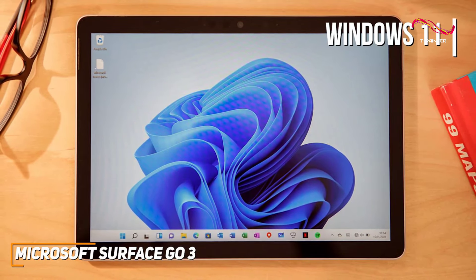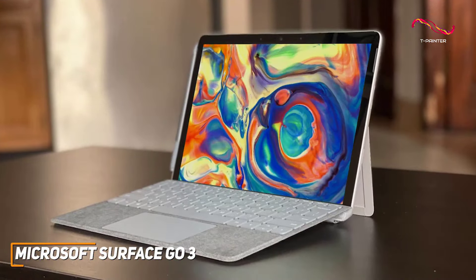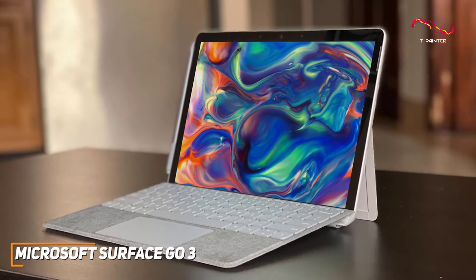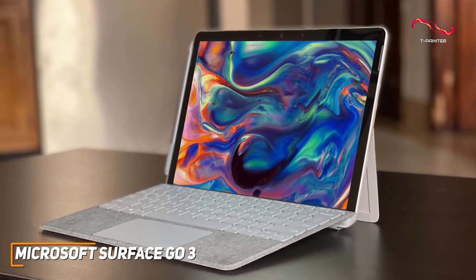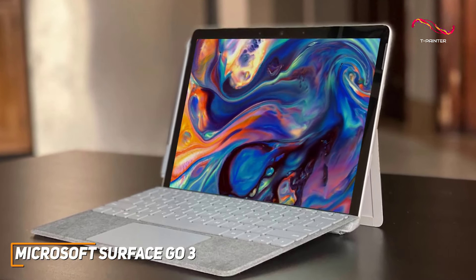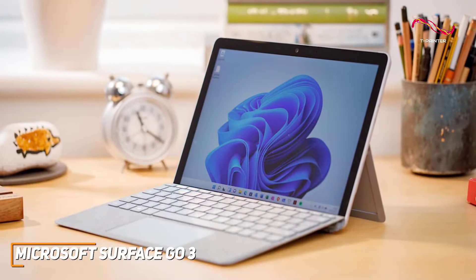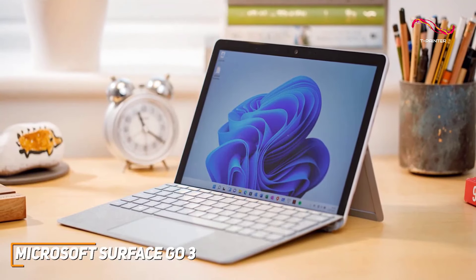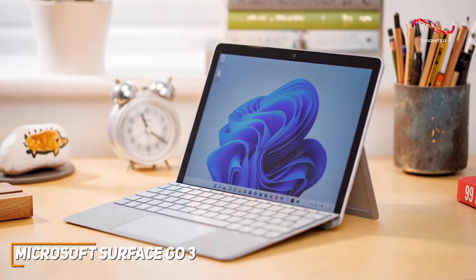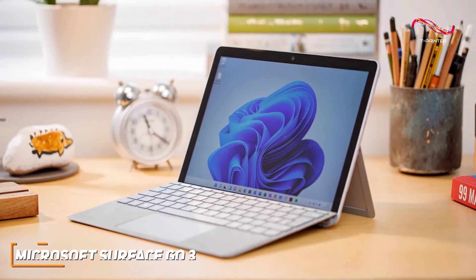The Surface Go 3's affordability doesn't mean sacrificing quality. Microsoft has nailed the balance between performance and cost, making it a go-to choice for anyone looking for a reliable Windows tablet without a hefty price tag. Its modern design, impressive performance, and great adaptability show how Microsoft brings classic quality to life in the Surface Go 3. It's a stellar pick for those looking for high quality at an affordable price.